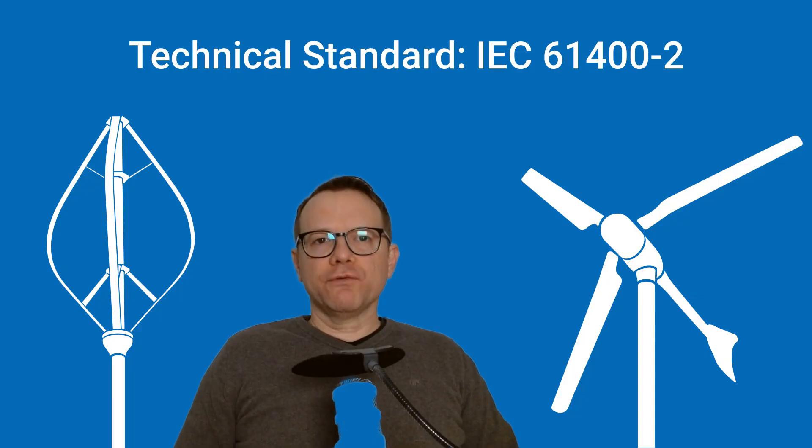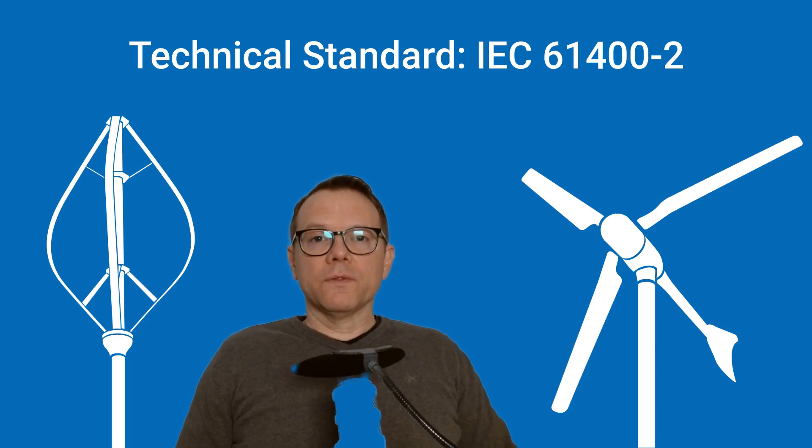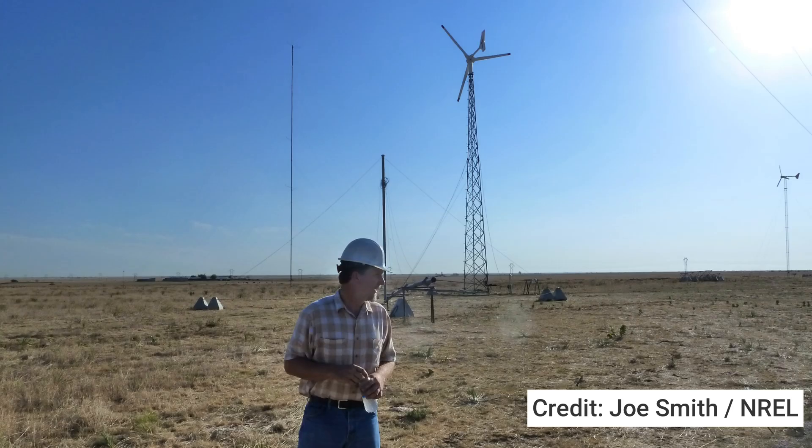When I talk about certification for small wind turbines, I'm referring to the technical standard IEC 61400-2. All national small wind power standards, such as in the USA or Japan, are based on this international standard. The wind turbines are extensively tested and inspected: power, sound level, duration testing, safety, and so on.